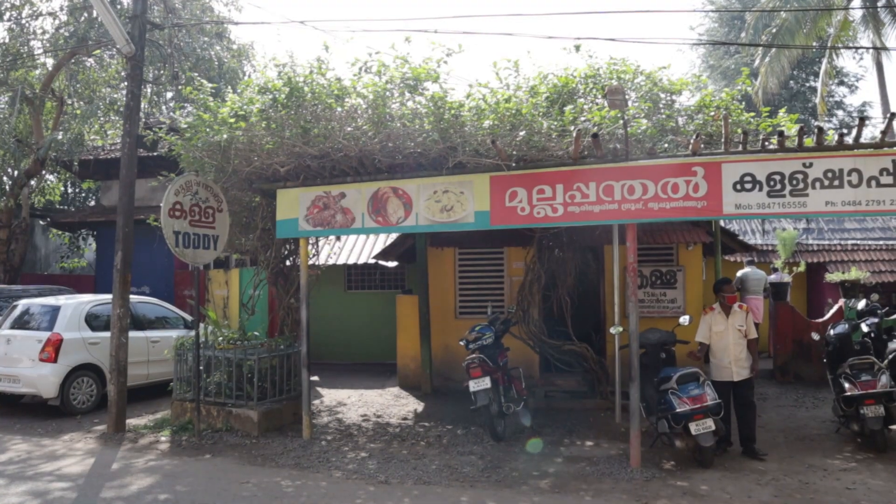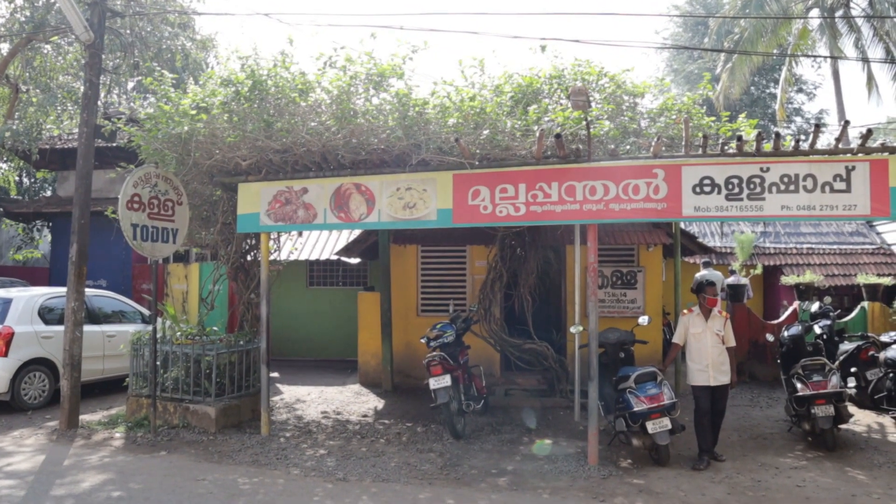We just finished our lunch at this Mullapanthal Toddy House and we are so full we can't even move. Anyone can come here — we saw people with families, kids had come. We thought mostly men would be there and we wouldn't find many women, but it wasn't like that at all. I definitely didn't feel uncomfortable entering this place because there were plenty of families and ladies trying the toddy and local cuisine.